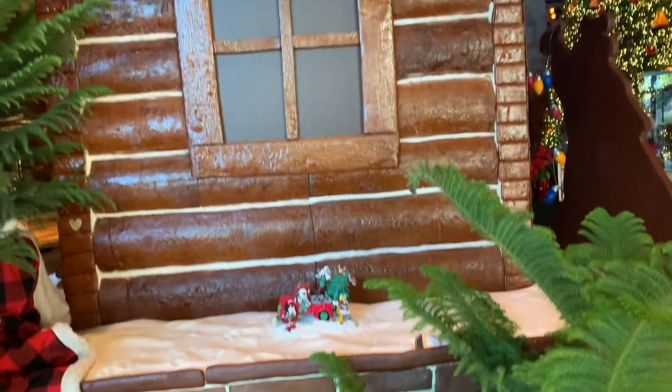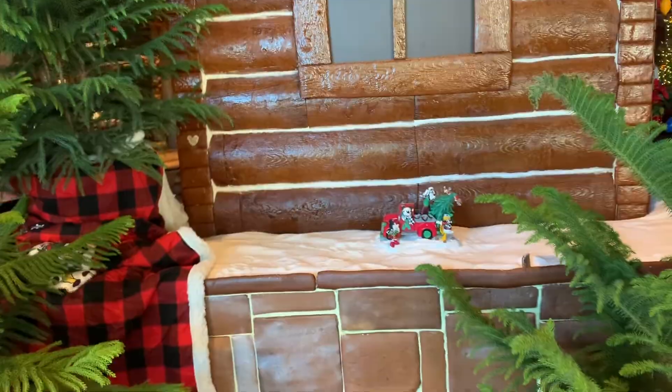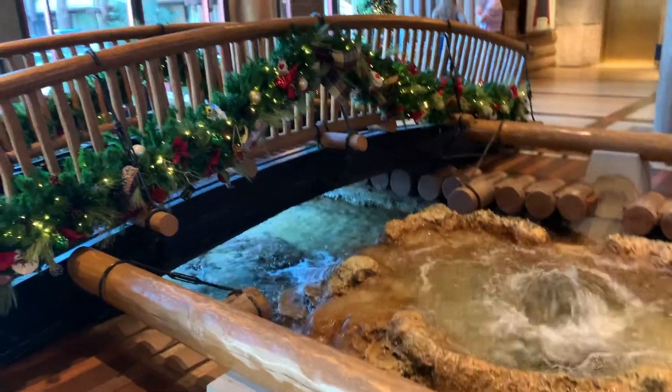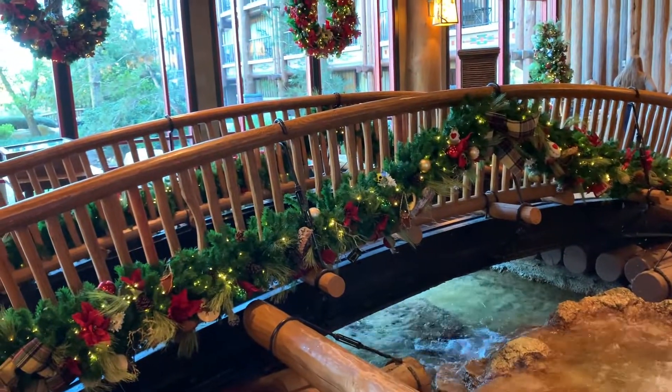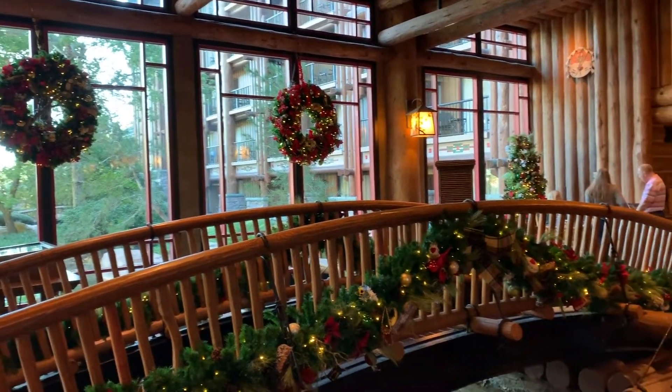There's a cute little car there — really a nice display over here. This bridge is decorated too, and this water appears to flow outside even though it doesn't. It's pretty cool how they have it set up.